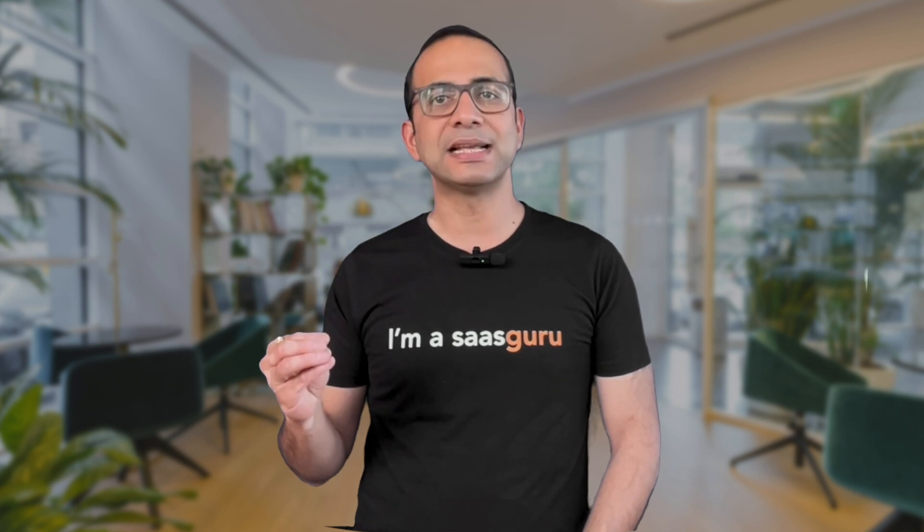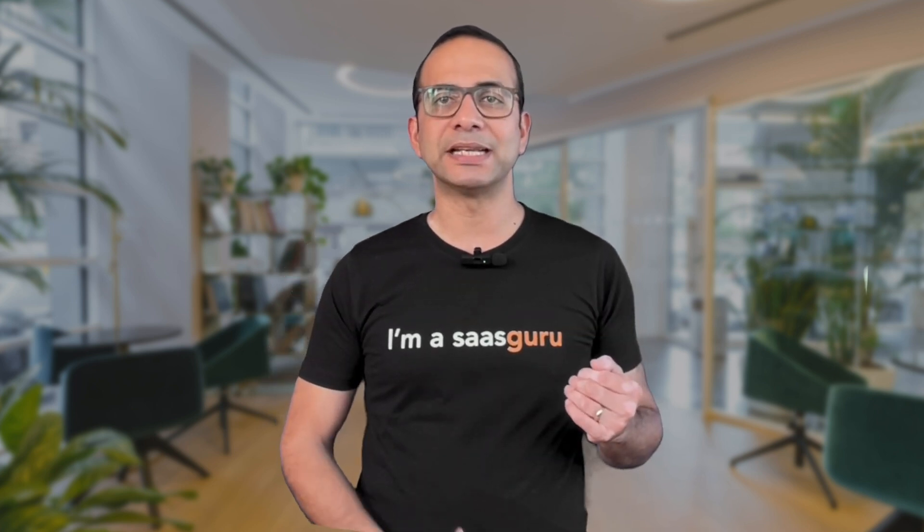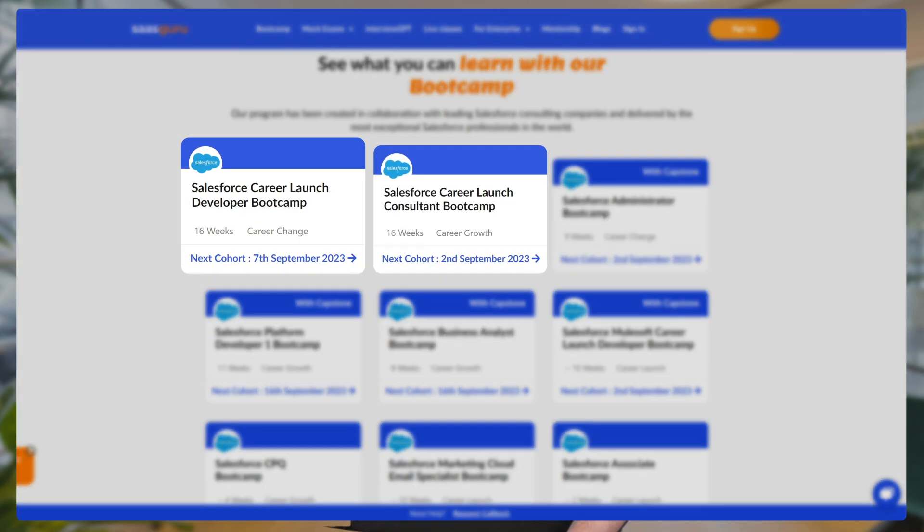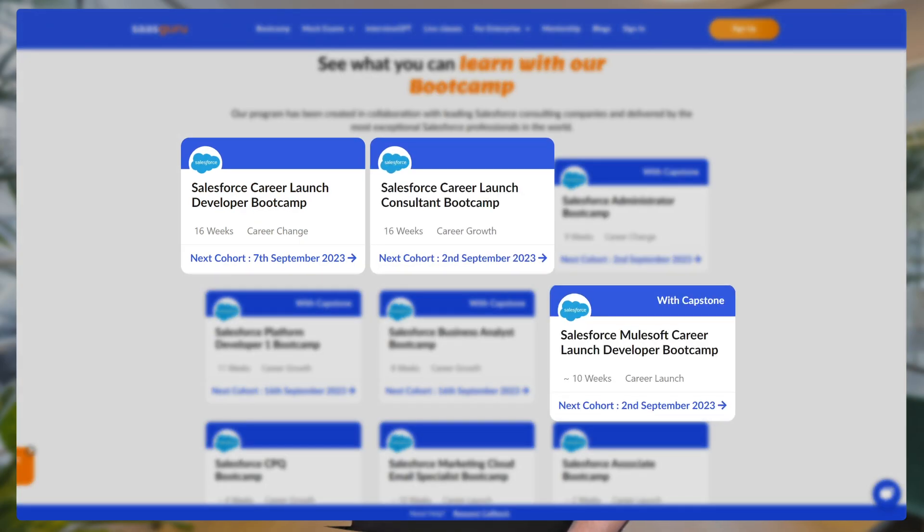So, in summary, transitioning from testing to the dynamic world of Salesforce can be seamless and very rewarding. Leverage your testing expertise and blend it with essential Salesforce product knowledge. Are you keen to transition into the world of Salesforce as a tester? Do check out SaaS Crew's Career Launch Bootcamp, which can help you achieve this in as little as 16 weeks.